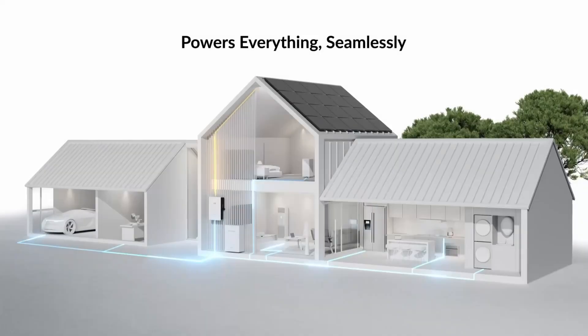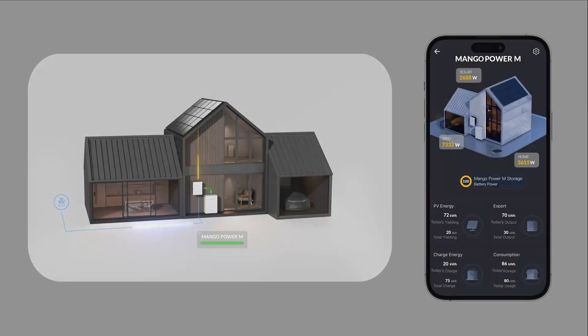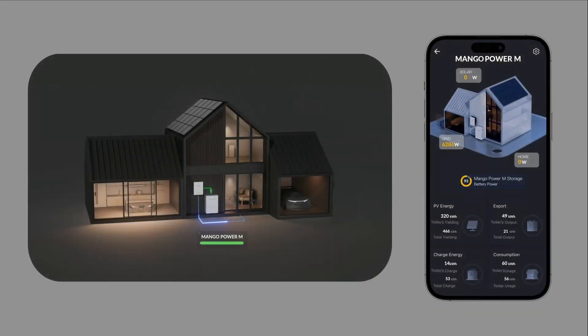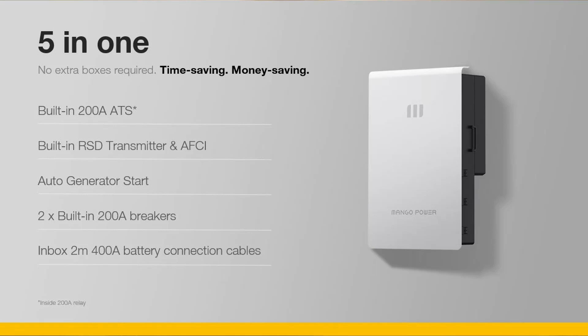The Mango Power M can provide 12 kilowatts of continuous power and 24 kilowatts peak power output. Can you explain why both numbers are important? As electrification moves across the nation, everything in your house will be powered by electricity. Starting an air conditioner, heat pump, or electric hot water heater requires very high inrush current. Having those values allows customers to back up the whole house. It also has a 200-amp bypass so the inverter can go into bypass mode while still connected to the grid, allowing the house to run normally.